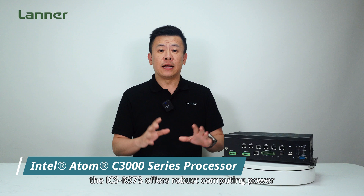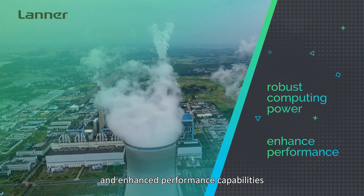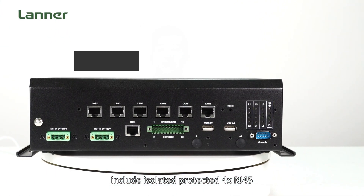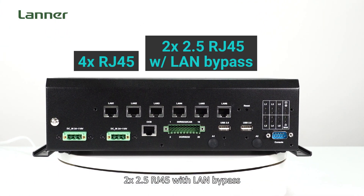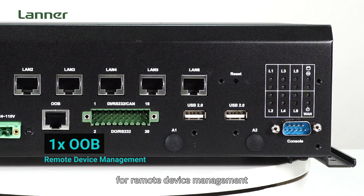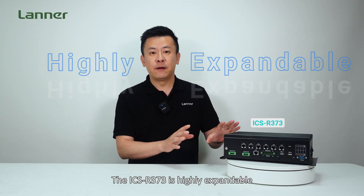Powered by the Intel Atom C3000 series processor, the ICS R373 offers robust computing power and enhanced performance capabilities tailored for demanding environments. Its front access IO ports include isolated protected 4 RJ45, 2 2.5G RJ45 with LAN bypass, 2 USBs, 2 COM ports, and 2 DIO, along with 1 OOB port for remote device management.